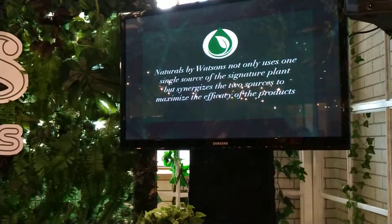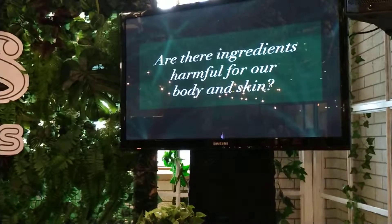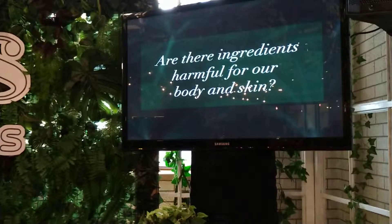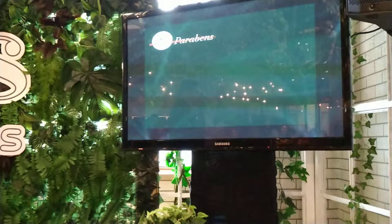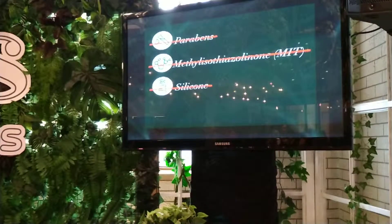Are there products harmful for your skin and body? You saw that there were ingredients that you shouldn't be using, and you should be checking the labels to check if you are using them. These ingredients may actually help in preserving the product, but they may also contribute to skin irritation, buildup, and blemishes. Most of us might be using products that contain these harmful ingredients. Luckily, Naturals by Watsons are free from all of these harmful ingredients.